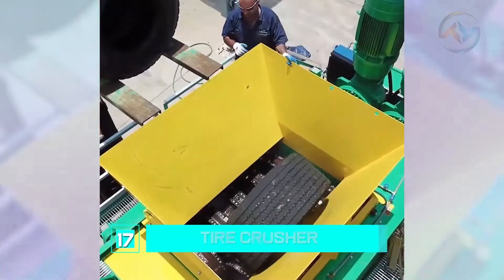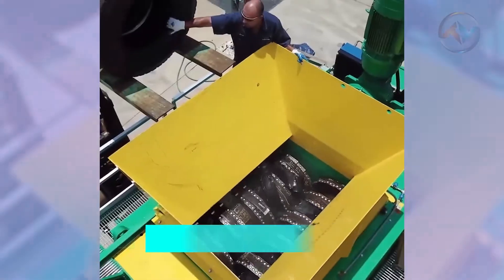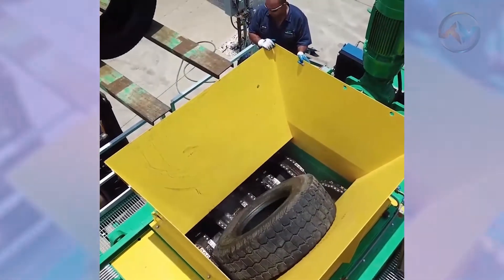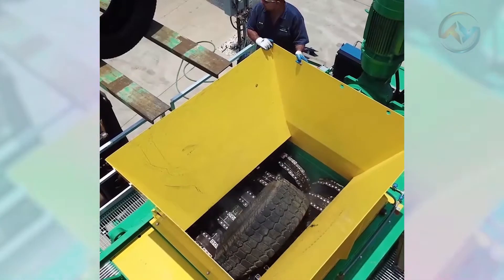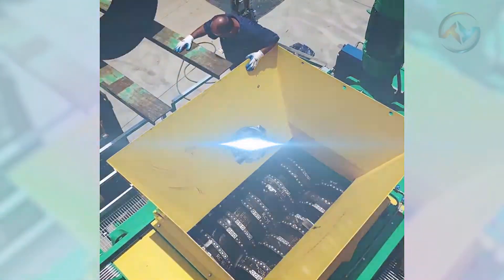Number 17: Tire Crusher. For those who own cars, we all know that one of the ways to maintain safe driving is by changing your tires after a couple of months. The old tires are then taken to a machine that recycles them, starting the process by crushing everything — the rubber and the rim.